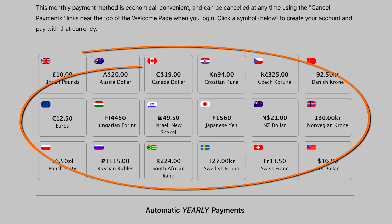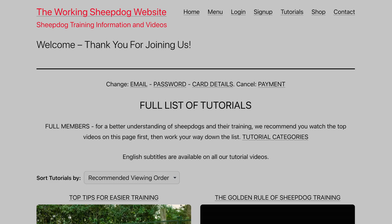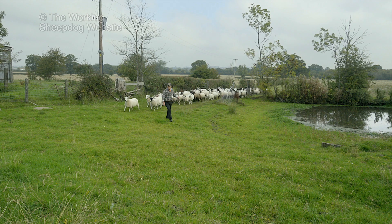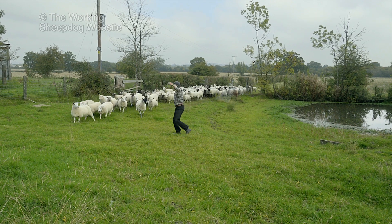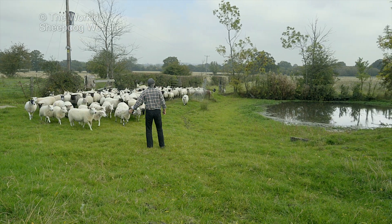We now offer a choice of 18 currencies for payment. And once you've seen enough, simply cancel your account with the link which appears at the top of the welcome page when you log into your account. If you cancel, you can continue to watch the tutorials until the end of the period you've paid for.